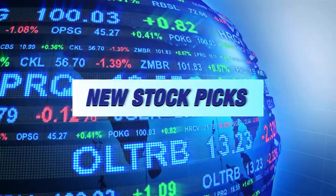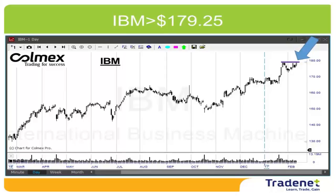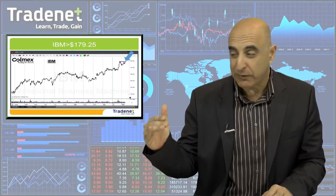Let's have two picks for this week. My first pick for the week is IBM Long. IBM has a very nice uptrend, looks great, and a very nice technical formation — a sort of continuation, breakout, and a bull flag too. So IBM Long over $179.25.